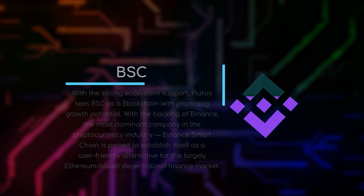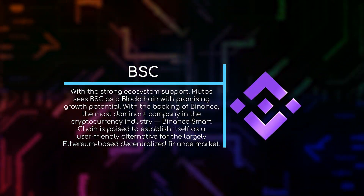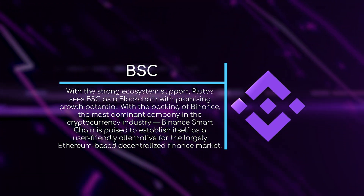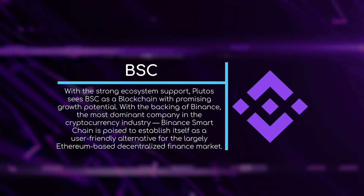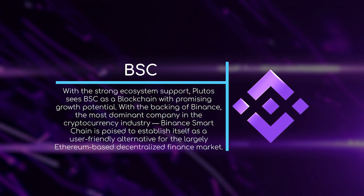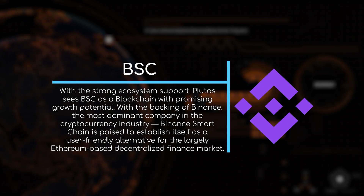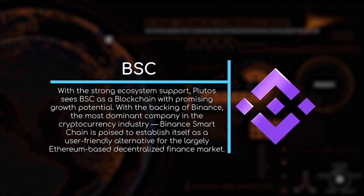With strong ecosystem support, Plutus sees BSC as a blockchain with promising growth potential. With the backing of Binance, the most dominant company in the cryptocurrency industry, Binance Smart Chain is poised to establish itself as a user-friendly alternative for the largely Ethereum-based decentralized finance market.